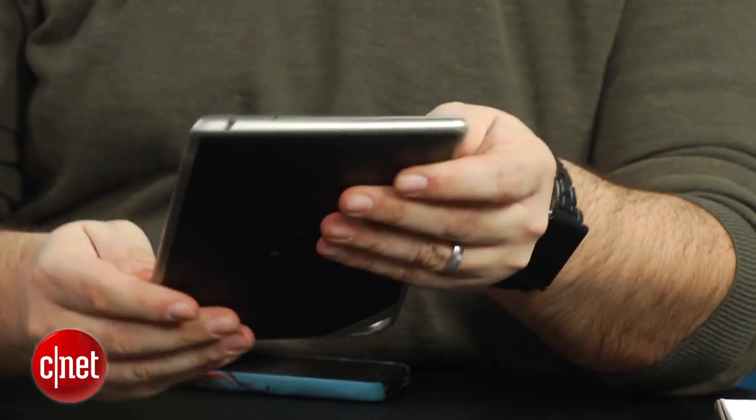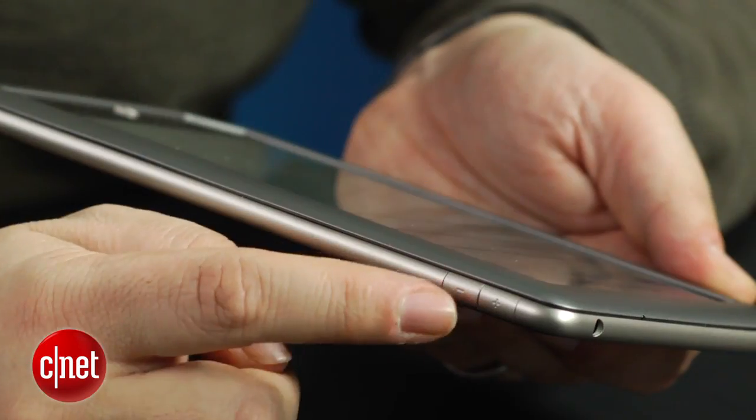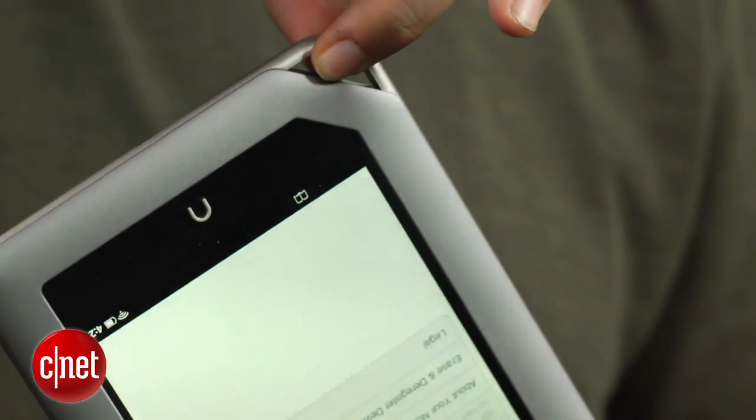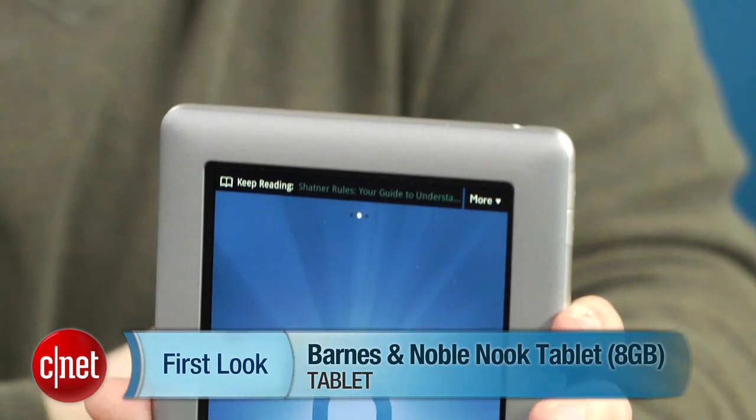Frankly, the Nook tablet is really nicely designed. I actually like it a little bit more in its overall feel than the Kindle Fire because of its clean lines, its dedicated volume buttons off to the side, and it's got that fun little carabiner over there — I think it's cute. I'm Scott Stein, and that's a look at the 8-gigabyte version of the Nook tablet that just became available at $199.